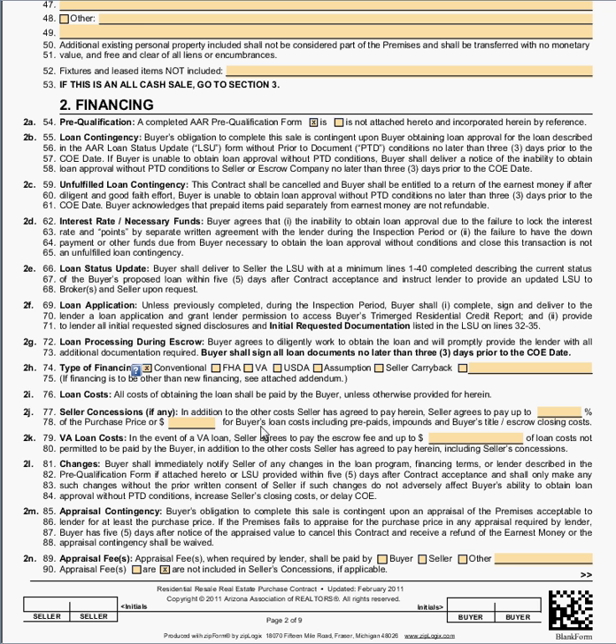Lines 77 and 78 are a common mistake area for licensees. Line 77 says: in addition to other costs, the seller agrees to pay X percent of the closing price or X dollars of the closing price. It is important as a licensee that you never fill both of these boxes in with a number. For instance, if I put 3% for seller concessions in closing costs and also put $3,000 on line 78, those might be equal today, but if the purchase price ever changes due to a counter offer or an addendum, I've written an ambiguous contract — we're not sure which one to follow, since the 3% could be more or less than $3,000.